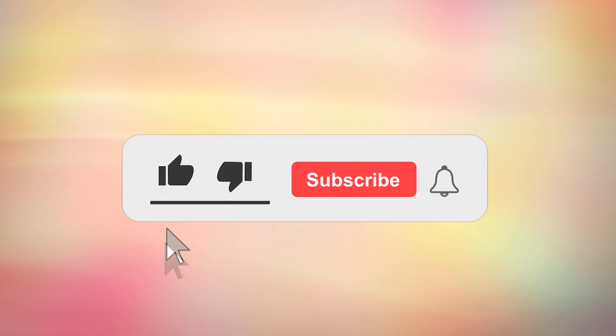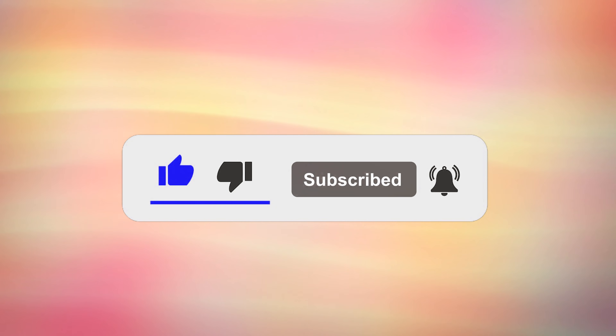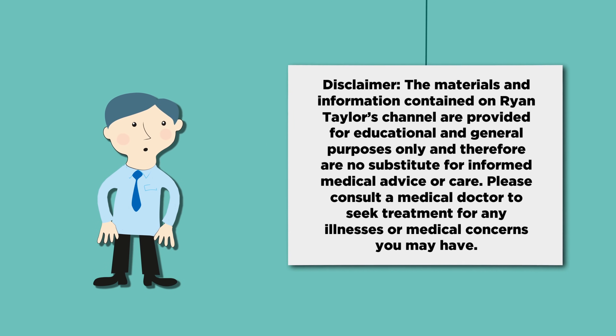Before we get started, please hit the like button, subscribe and turn all notifications on. These actions help me to reach more people with nutrition and health tips. This video is for educational purposes only, so do speak to your doctor if you have any medical concerns.